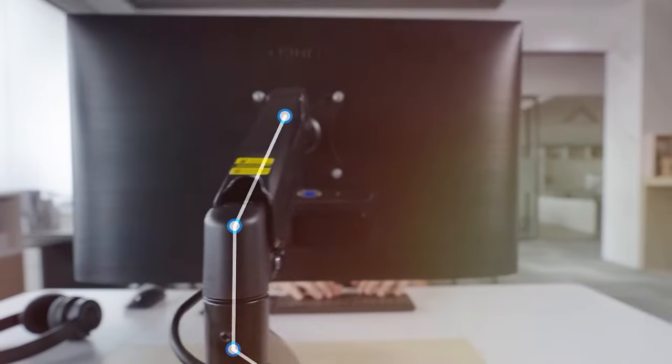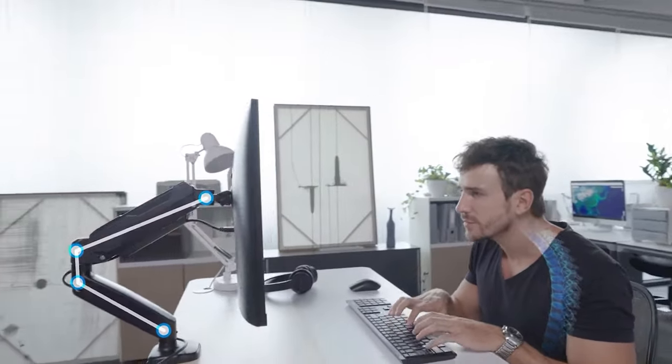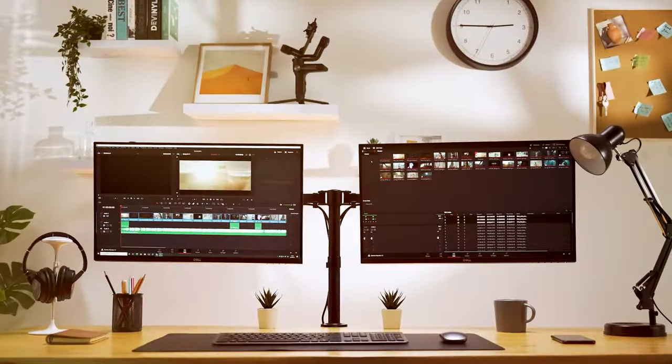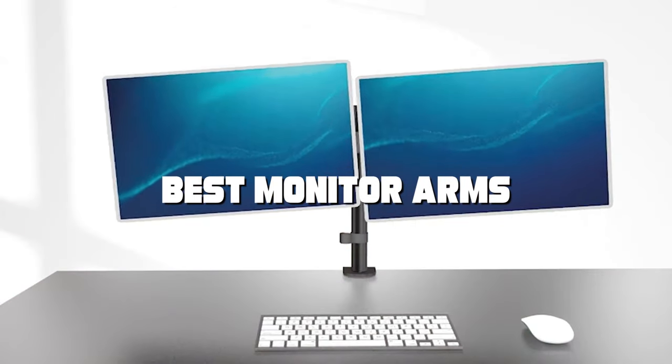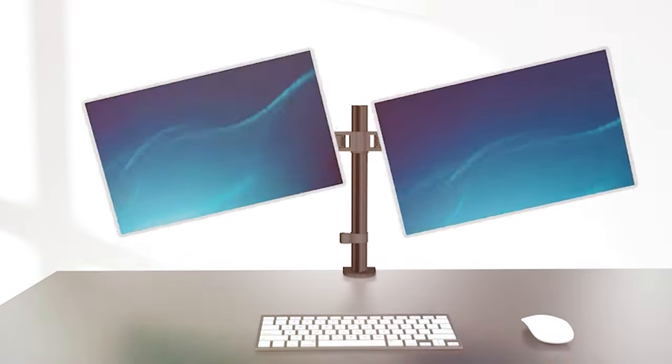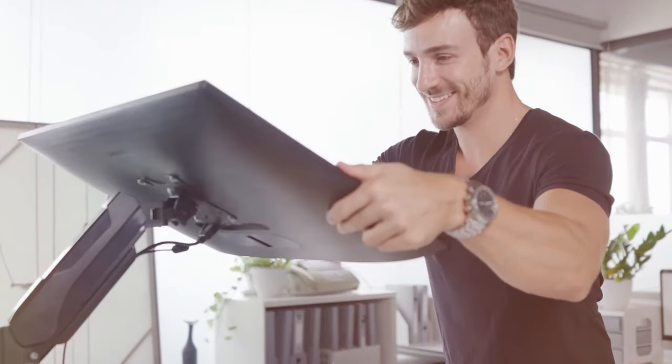Welcome back to our channel where we're on a mission to uncover the ultimate solutions for your workspace needs. Today we're delving into the world of technology to bring you the very best in monitor arms. Whether you're a professional seeking ergonomic bliss or a gamer chasing that immersive experience, stay tuned for our in-depth reviews and recommendations on the best monitor arms out there.